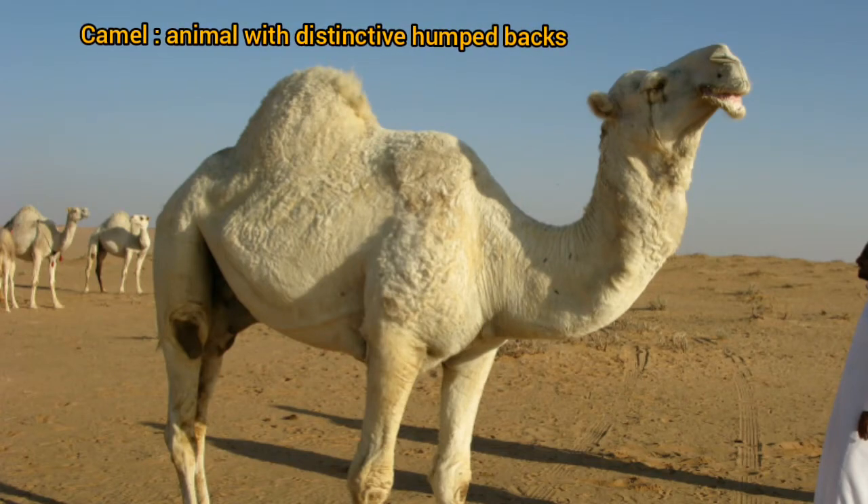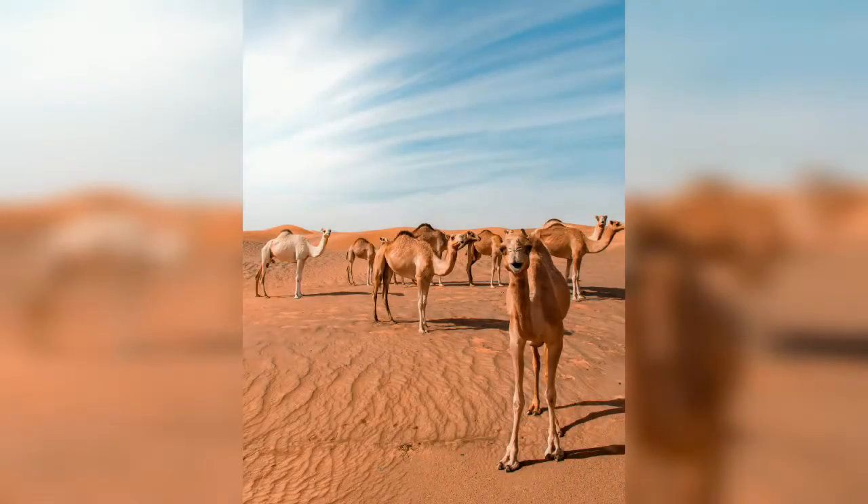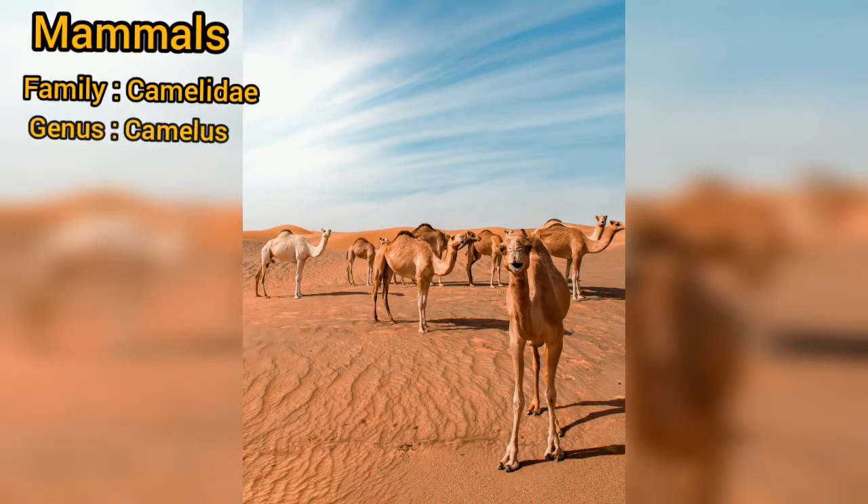Camels are animals with distinctive humps. They are mammals with family Camelidae and genus Camelus.